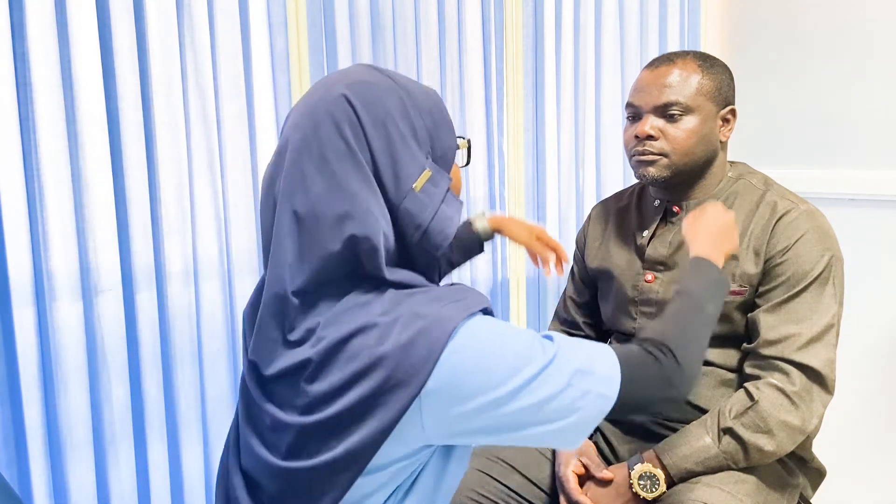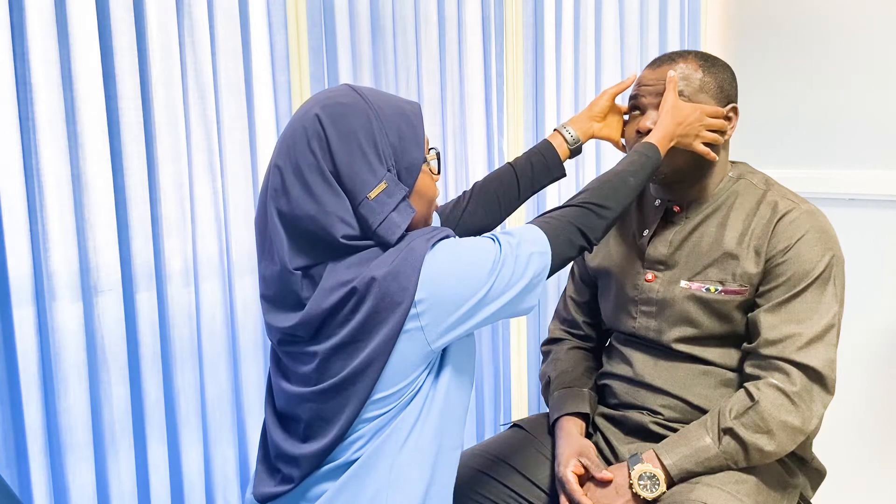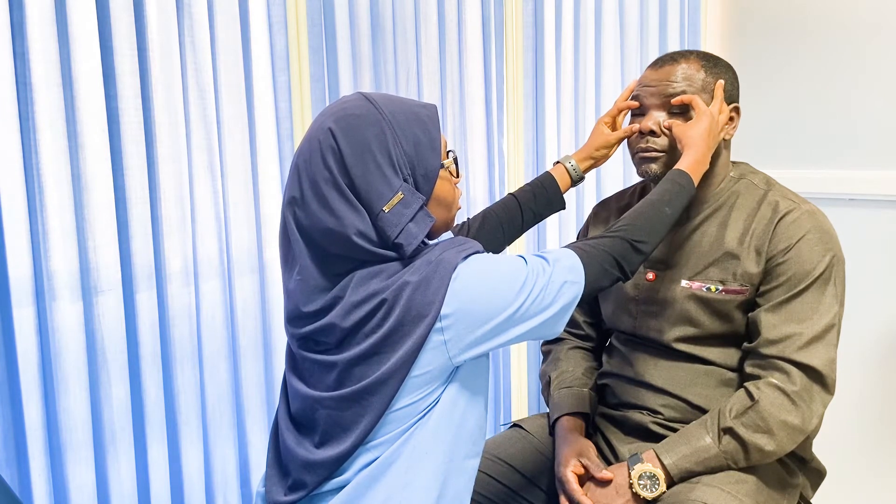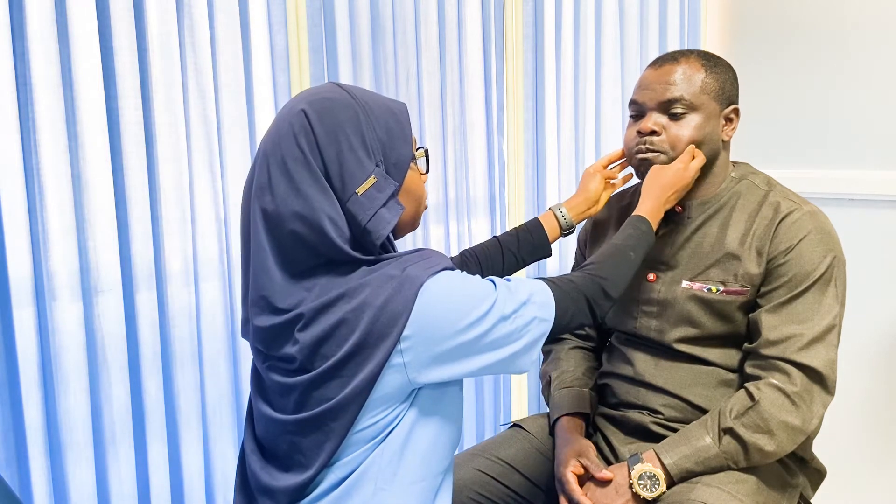After inspection, we ask the patient to perform certain manoeuvres: look up and resist downward pressure, close their eyes and resist opening, puff their cheeks and resist deflation, press their lips together, and show their teeth. These manoeuvres test the major muscle groups of facial expression.